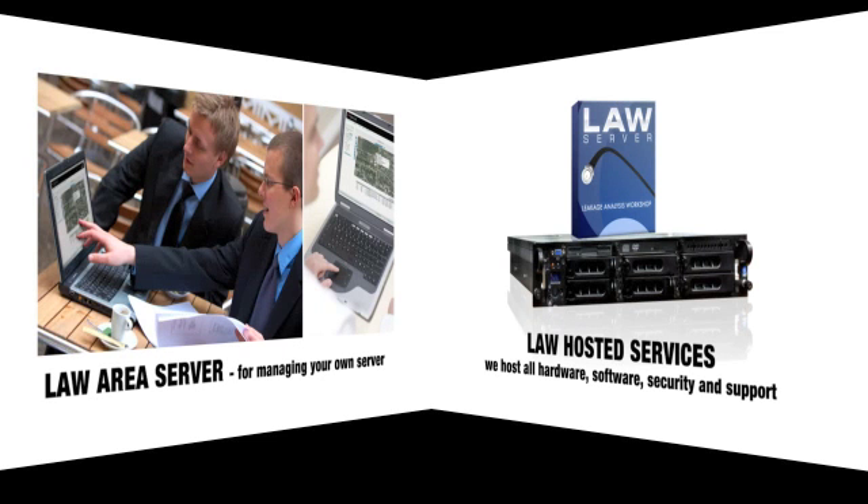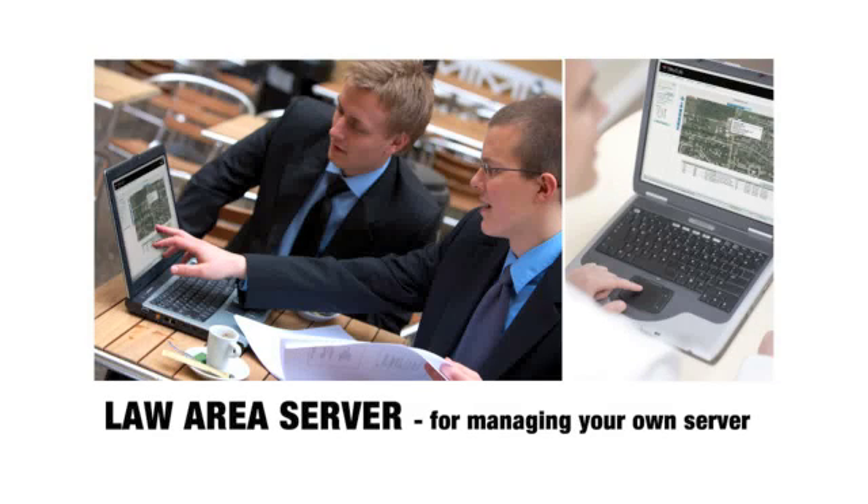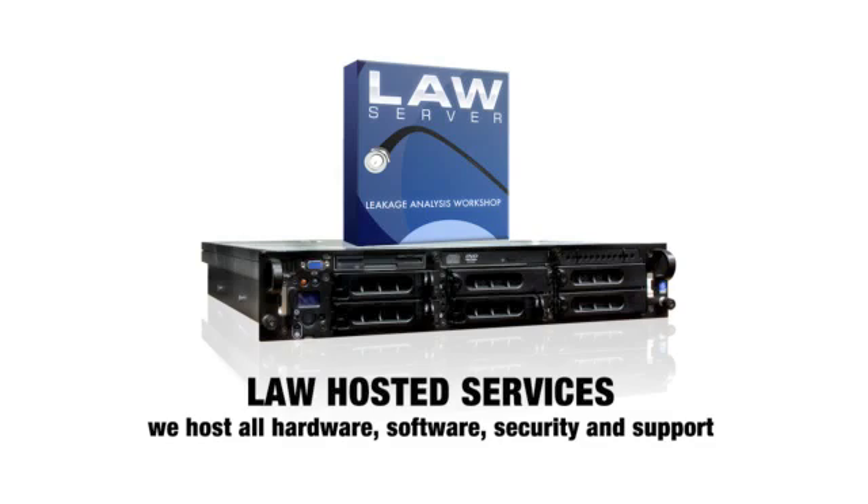You can also select from two distinct configurations of LAW to meet your specific needs. For systems who want to manage their own server, we have the pre-configured LAW area server for quick start-up and implementation. For systems looking to eliminate the hassles of managing server hardware and garnering IT support, we offer LAW-hosted services. Instead of installing and maintaining your own server equipment, you can let Trilithic's network services group host all the required hardware, software, security, and support. You can be up and running in days instead of months, and it's always up to date — no worries about downloads, updates, or security issues.